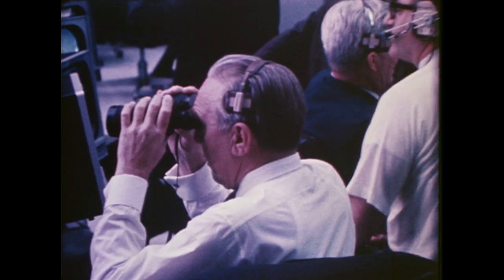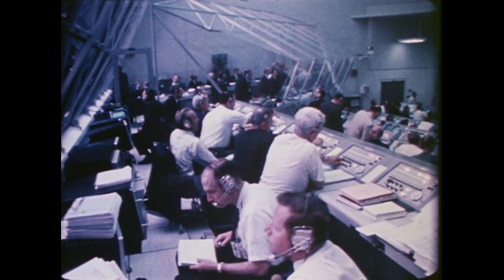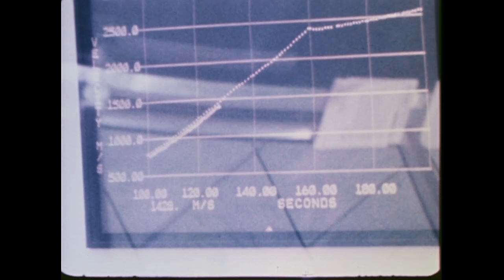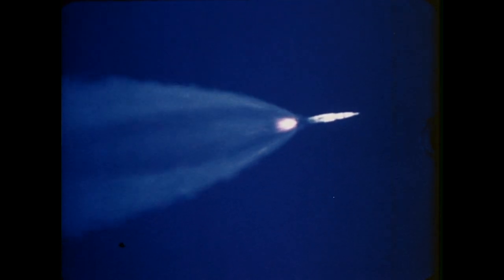Apollo 9 rose from its launch pad at exactly 11 a.m. on March 3, 1969. Within seconds, the space vehicle passed through a dense cloud formation at 4,500 feet. Roll and pitch program are in now to put Apollo 9 on the proper flight azimuth and attitude. Apollo 9, you are going to go all the way. Everything looks good. Roger.